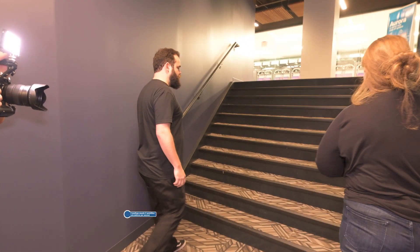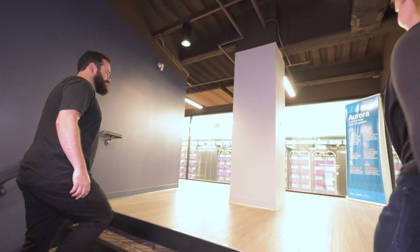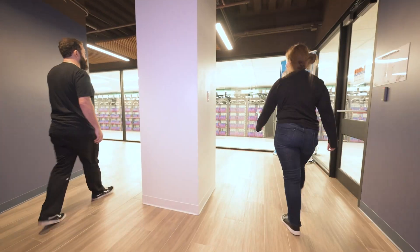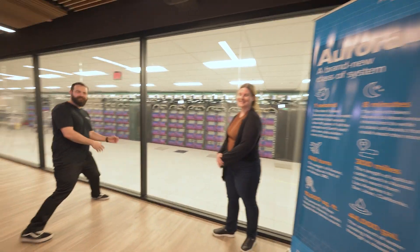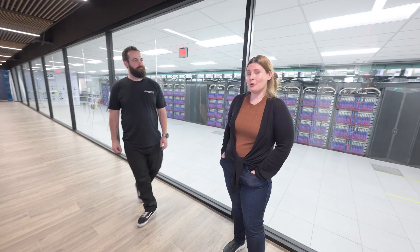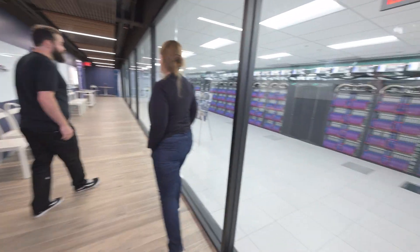Aurora puts the super in supercomputer. Problems that used to take years to solve now just take days. Aurora is so big that we actually had to build a state-of-the-art building just to house it.